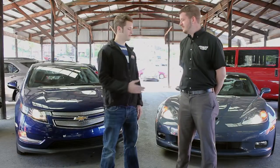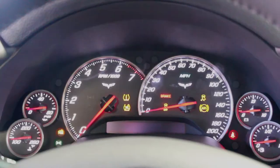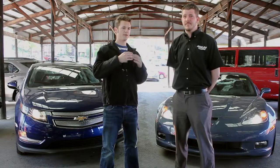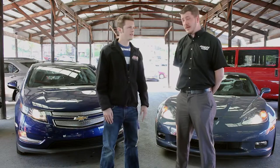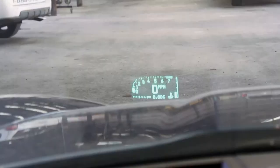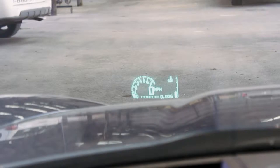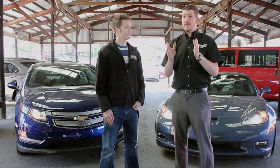Here we are with Jeremy Braddock. Jeremy, thanks for being with us. So tell us a little bit about the Grand Sport Corvette we have here. It's got a heads-up display on it, which means that your telemetry is displayed on the windshield. The heads-up display is going to project your speed. They have different modes — street mode, track mode 1 and 2. It's able to tell you on the screen your transmission temperature, your oil temperature, as you're driving.